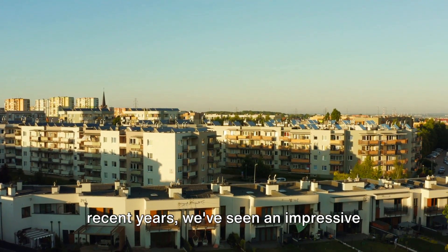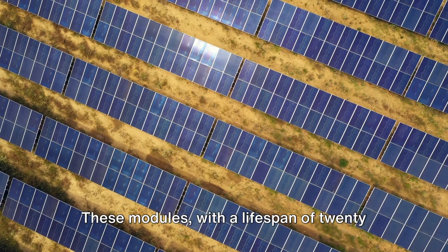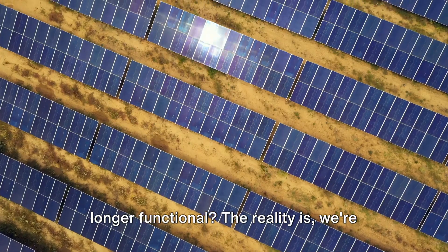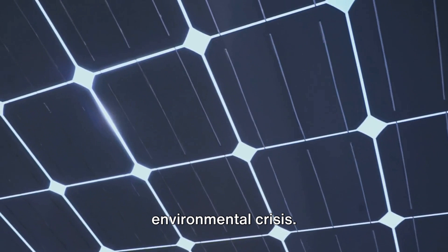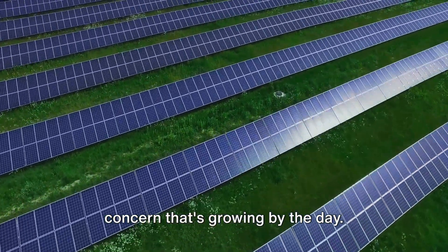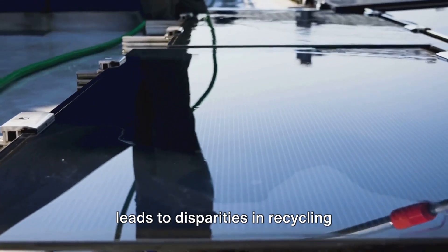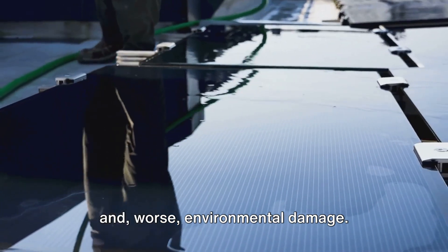In recent years, we've seen an impressive surge in solar panel deployment across Europe. These modules, with a lifespan of 20 to 30 years, are now beginning to show their age, and we're faced with a pressing question: what happens when they are no longer functional? The reality is we're peering over the edge of a potential environmental crisis. Proper disposal of these panels is a concern that's growing by the day. The truth is there's no standardized recycling policy across European countries. This lack of awareness and legislation leads to disparities in recycling practices, causing inefficient processes and worse, environmental damage.